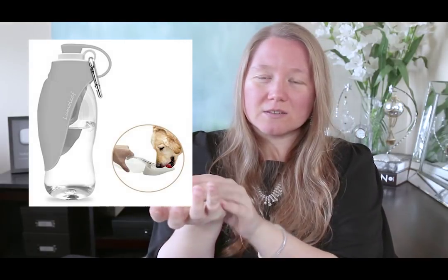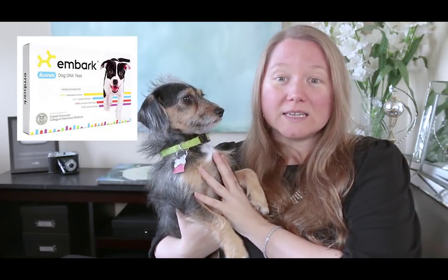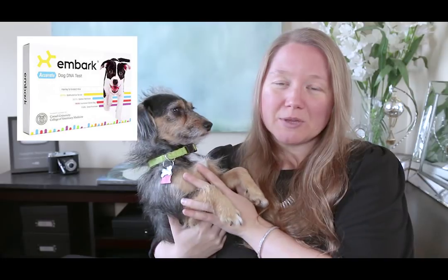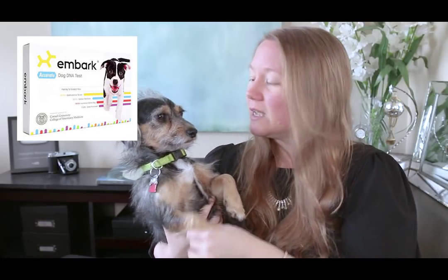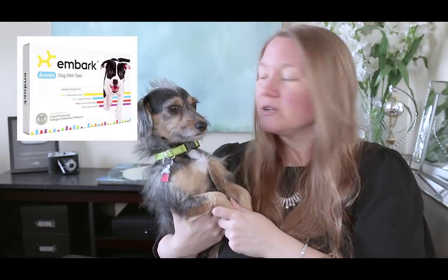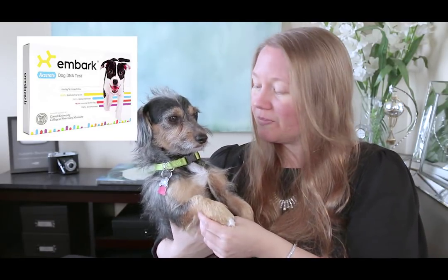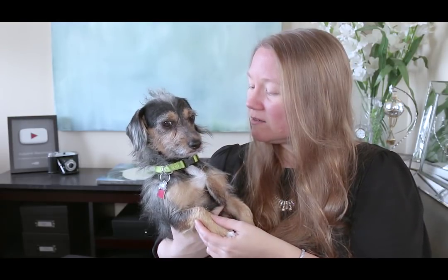This is something I really want to do for Roxy — I don't know what she is! I want to do a DNA test for her. There are several different brands; I've heard this one is good. It's currently $159. I'm hesitant to spend that much, but maybe you won't be, so I wanted to link it. I think she's dachshund and some kind of terrier, but I'd like to know for sure. Someday, Roxy, I think we're going to get your DNA done!